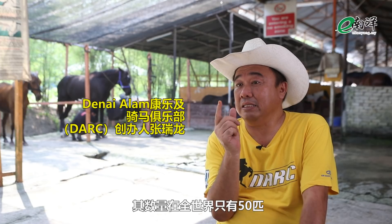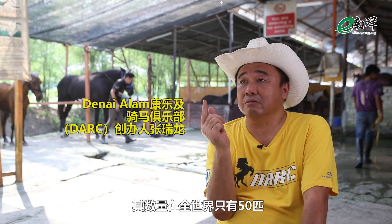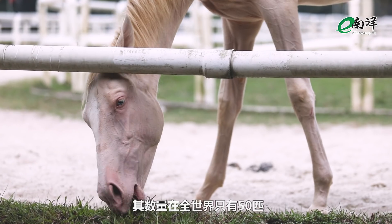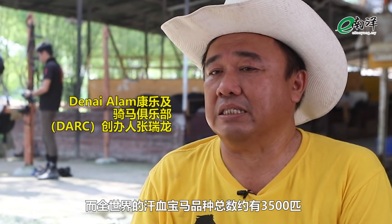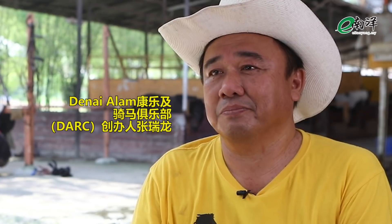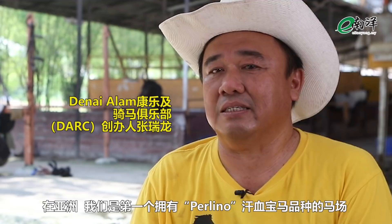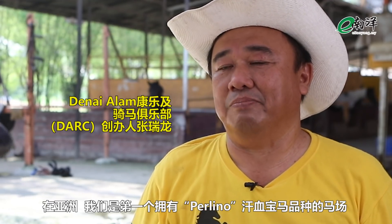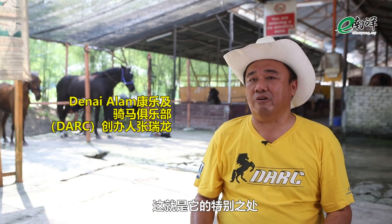Perlino is the most important color in the Akhal-Teke in terms of price and value. The Perlino blue-eyed Akhal-Teke is only 50 of them in the world. The whole Akhal-Teke breed is around 3,500. In Asia, we are the first ones who got this Perlino color of the Akhal-Teke breed — that's what makes it special.